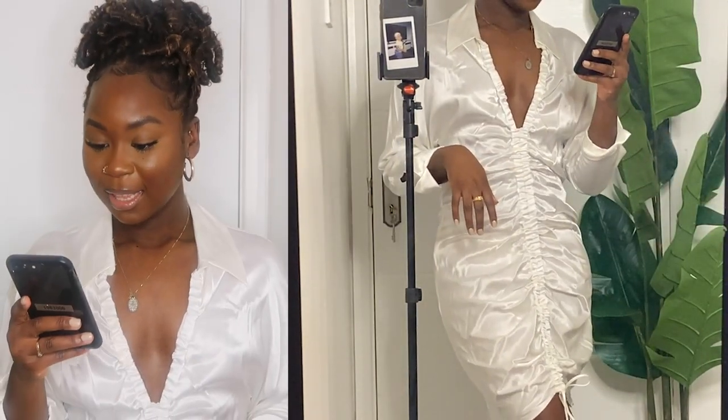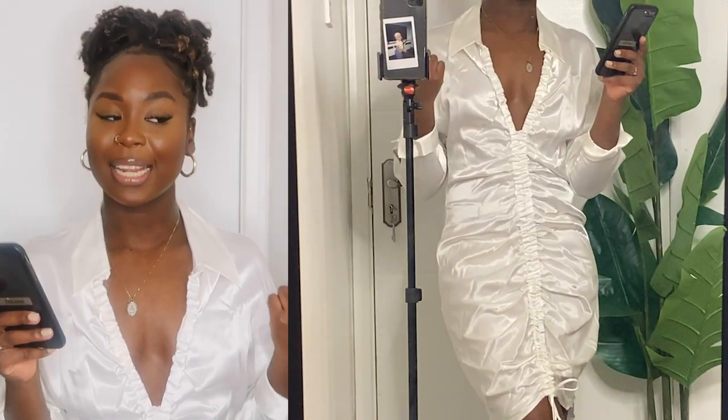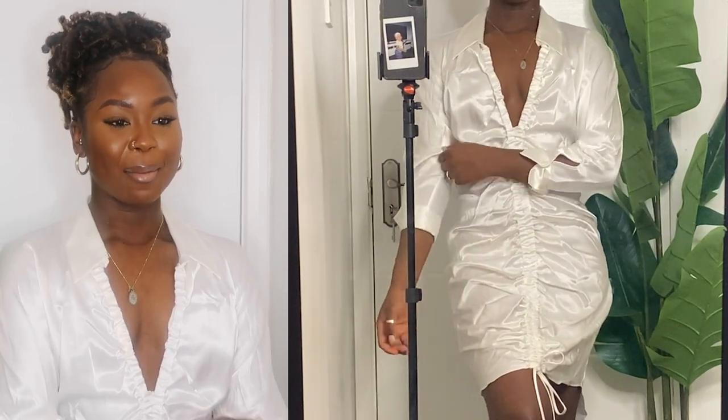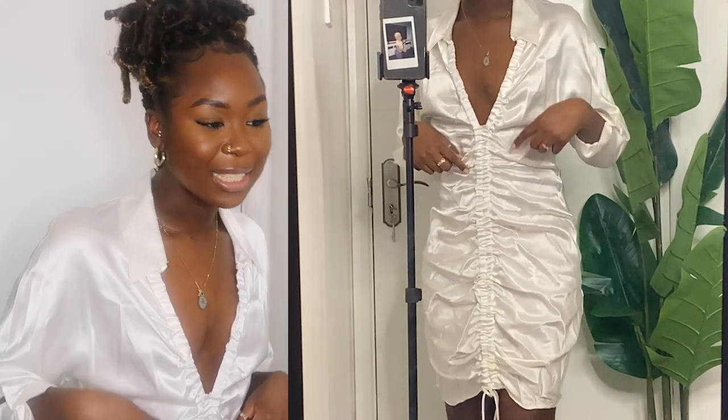The next dress is the gathered satin dress in a medium white, and I got this for £19.99. At first glance I really do like the dress, it's cute, but I remember I had a similar kind of shiny cloth material playsuit from Missguided a few years back. This material is giving me tablecloth vibes. I don't know if I would like this dress three months from now, maybe even next week, six months or a year from now. I like the style, but I don't like the material per se.